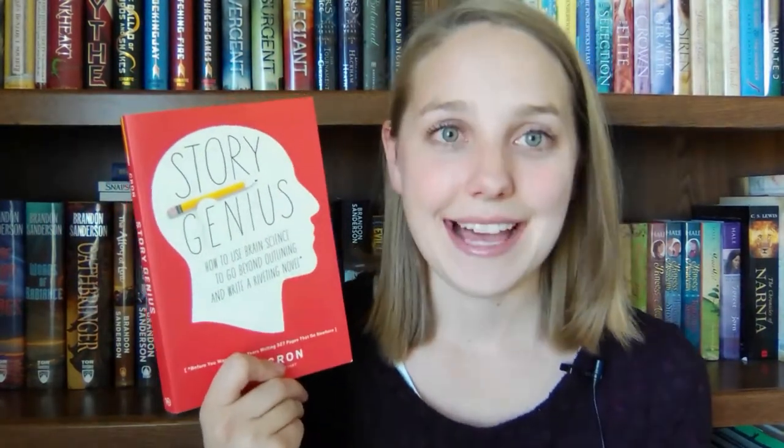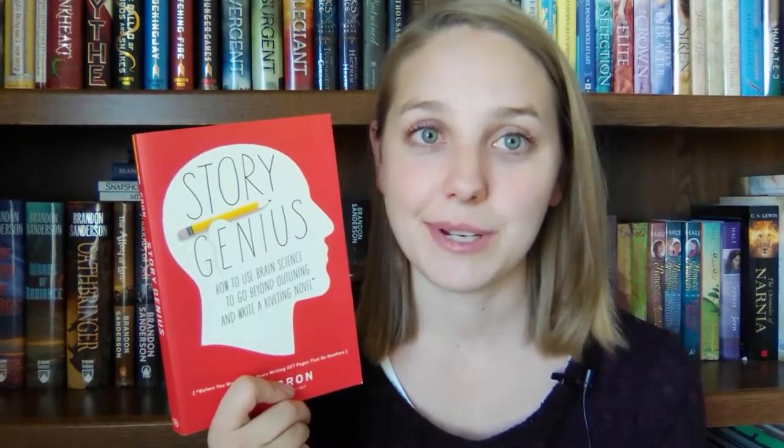I have to admit that I went into this book with really high expectations. I had heard a lot from the writing community here on YouTube and AuthorTube about how much they really loved this book and how it was better than even Save the Cat, which was my favorite craft book. So I went into it with really high expectations, and unfortunately they were not met.